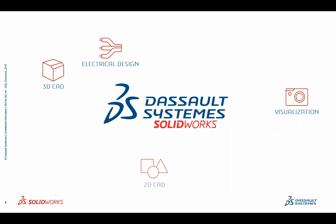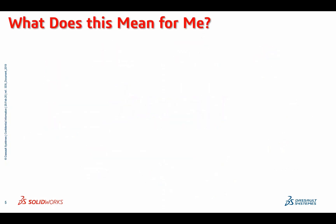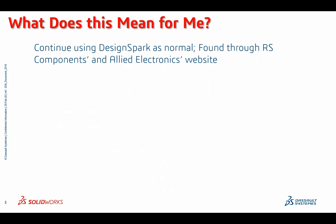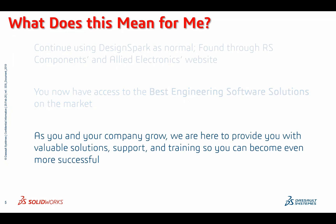For those of you who are unfamiliar with Dassault Systems SOLIDWORKS, we offer a wide variety of solutions that allow you to connect and collaborate more effectively and efficiently. You can continue using DesignSpark as normal, which can be found through RS Components and Allied Electronics website. But now you also have access to the best engineering software solutions on the market. And as you and your company grow, we're here to provide you with valuable solutions, support, and training so you can become even more successful.